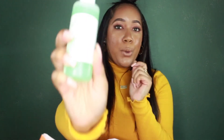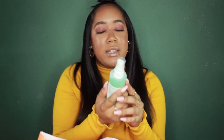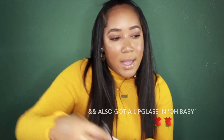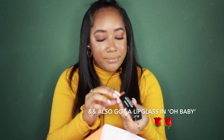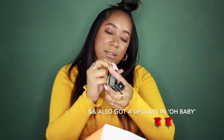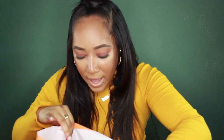I got Mario Badescu — I think I'm saying that right. I got a lipstick from MAC, which I actually have on right now. Nothing like a new one, you feel me? This one's called Naturally Transformed. And I think that's it — oh, Lip Injection by Too Faced. And a free makeup bag for how much I spent.